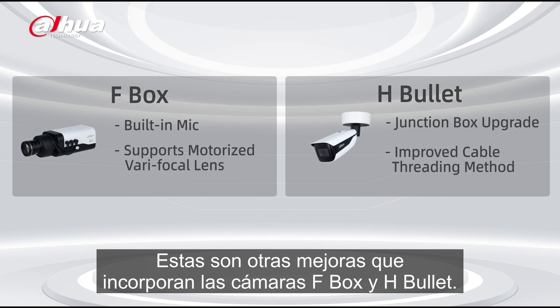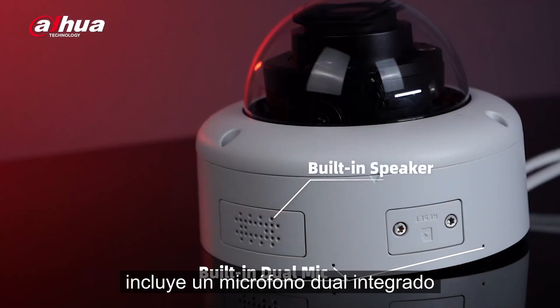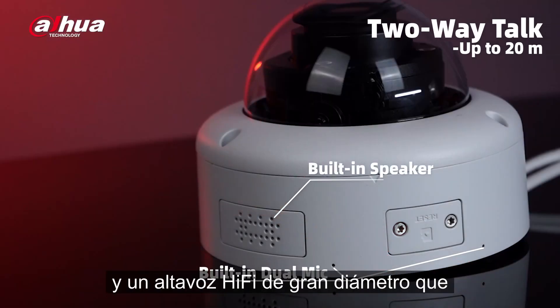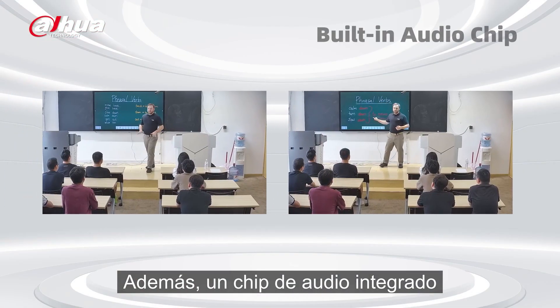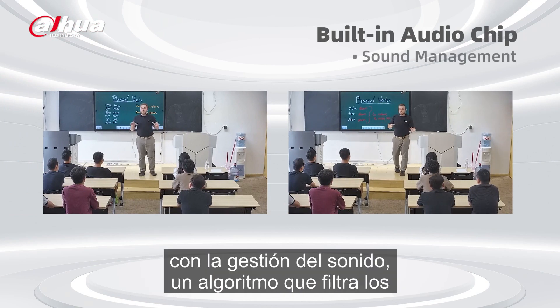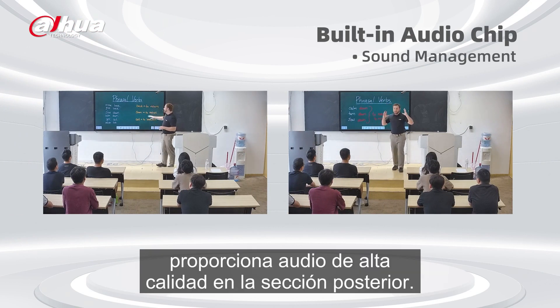Here are some other upgrades featured in the F-Box and H-Bullet cameras. Let's look at the E1 Dome. It includes a built-in dual mic and a large diameter hi-fi speaker, which supports two-way talk up to 20 meters. Additionally, a built-in audio chip with sound management — an algorithm that filters out non-human sounds and enhances human voices — provides high-quality audio.